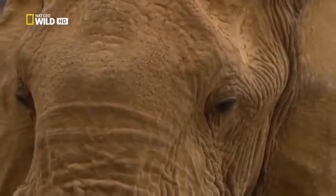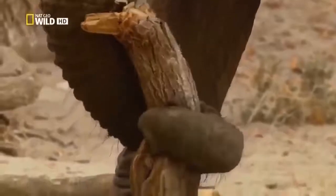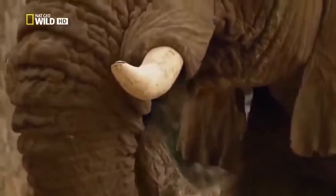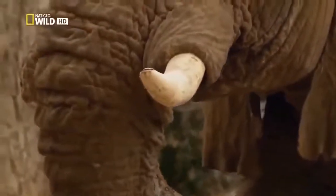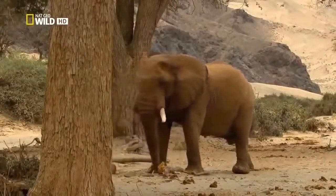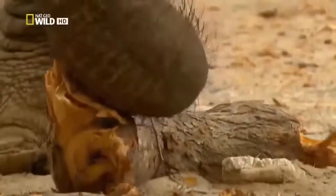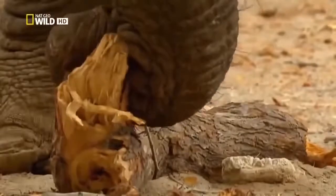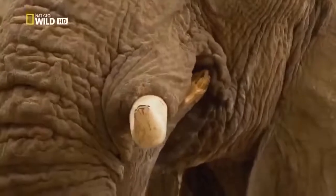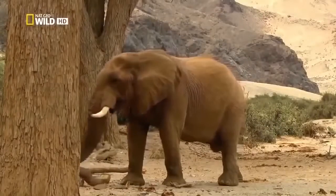Old one tusk has one more go at the wood. But elephant molars only grow back six times. One tusk's teeth are worn out, and his attempt to eat wood the way he used to is doomed to failure. In other parts of Africa, older elephants seek out swamps, where they can live for a while longer on softer leaves. Here, there is no such possibility.